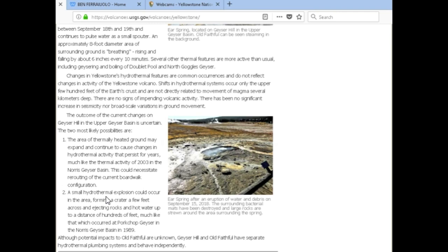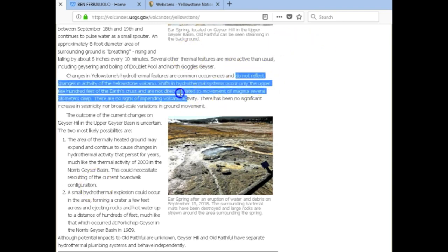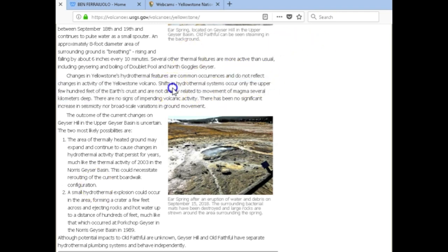Now they're saying the hydrothermal explosion that could be coming could be small. But that is what they said to watch out for years ago — now that it's starting to happen, they're kind of going around saying 'well, it's not really a sign of volcanic activity.' I agree it's nothing major right now, but it's changing, and they can't say it does not reflect changes in the activity of the Yellowstone volcano. That's a lie. What would they say if it was about any other volcano?